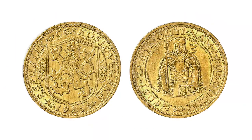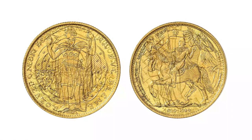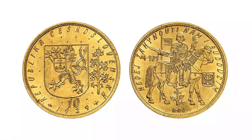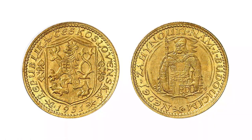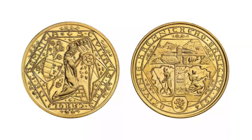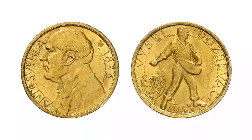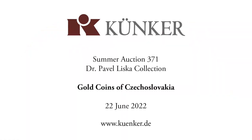Many of the coins presented in this film are so rare that they are not included in most catalogues of gold coins. The auction of the Liszka collection is a unique opportunity for all specialist collectors of Czechoslovak gold coins to acquire pieces that probably won't appear on the market again for the next few decades. We hope this film has piqued your curiosity. It would be wonderful to see you at Künker's Summer Auction, held from 20 to 24 June 2022. If you have any questions, please do not hesitate to contact us.